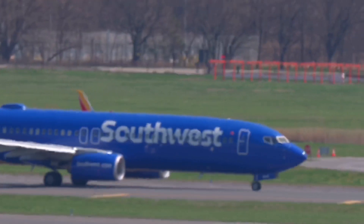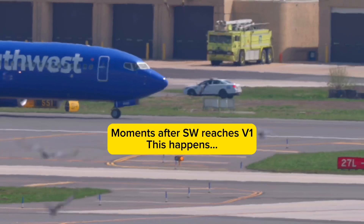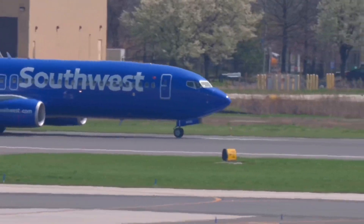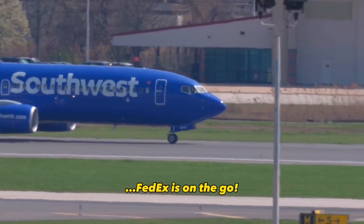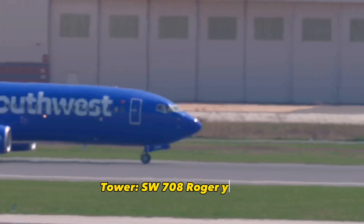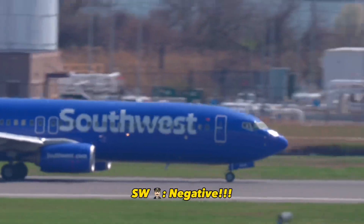SW 708, confirm on the roll. Roll on now. Southwest aboard. FedEx is on the go. SW 708, roger, you can turn right when able. Negative.